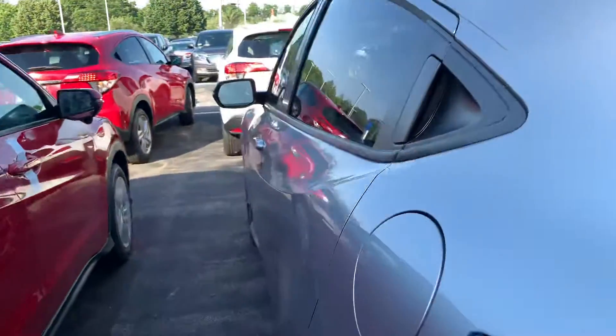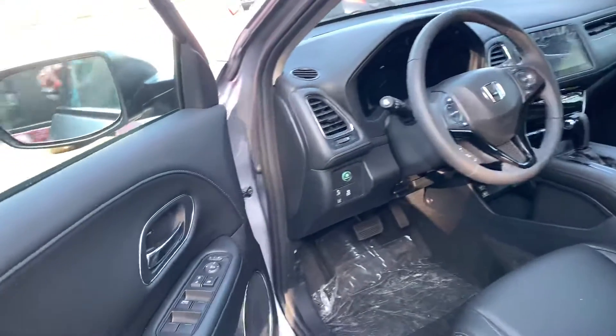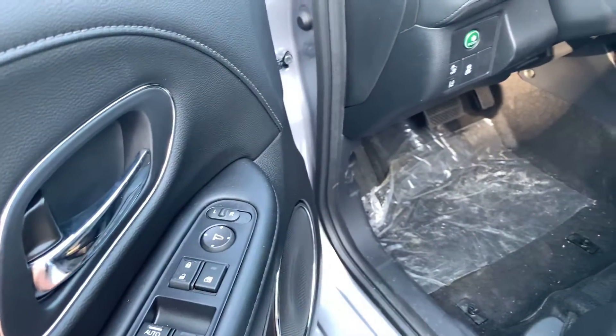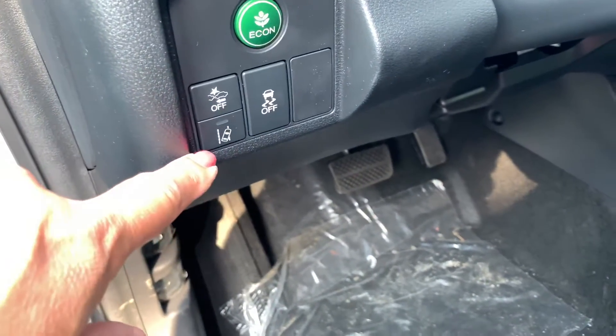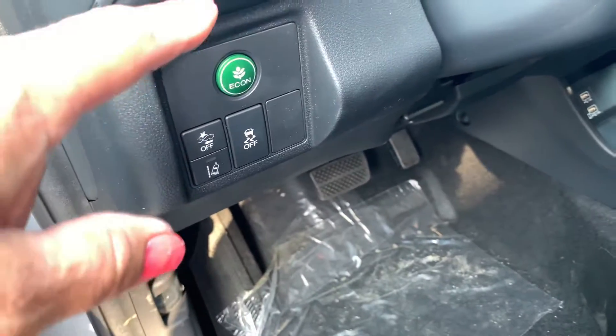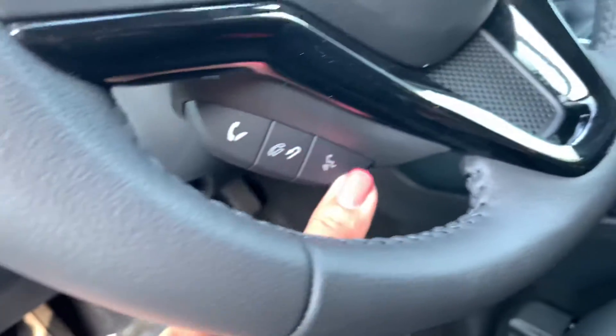It's got the touchscreen radio. All of your door and window controls are here. You've got forward collision braking, lane departure, traction control. The econ button will save you a little bit of fuel. Automatic headlights. Here's all your Bluetooth controls.